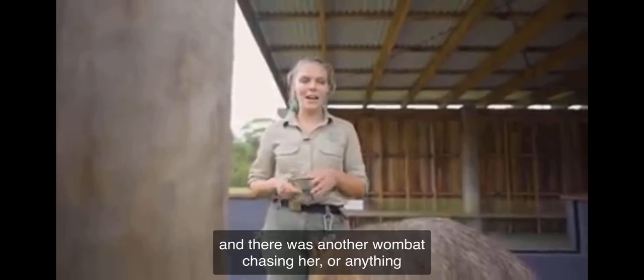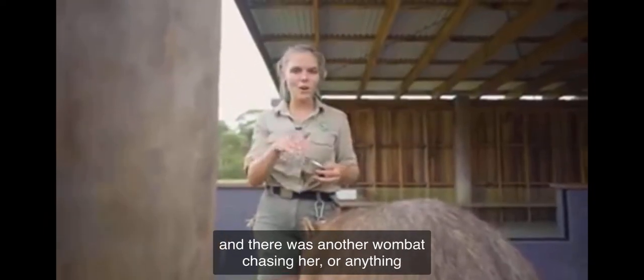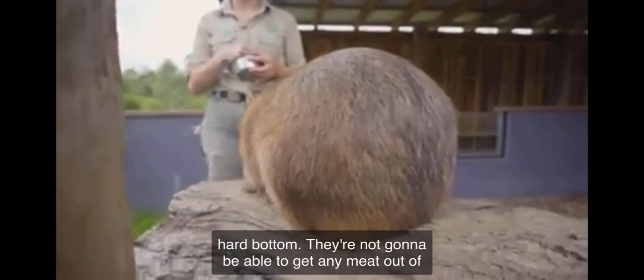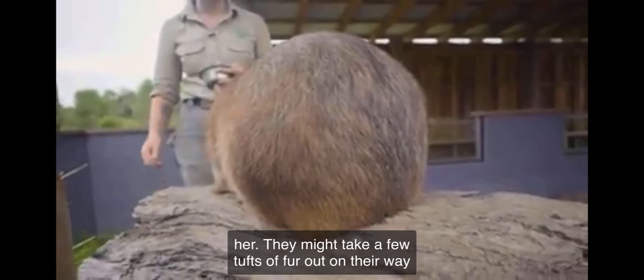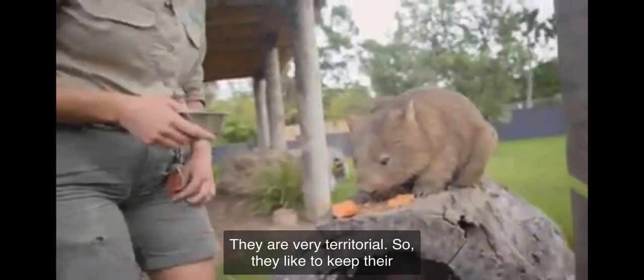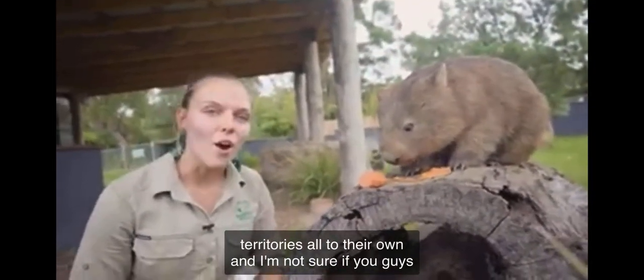So if she was running head first into her burrow and there was another wombat — or anything — chasing her down that burrow, they're just going to hit a really hard bottom. They're not going to be able to get any meat out of her. They might take a few tufts of fur, but they're really not going to be doing any damage to her. They are very territorial and like to keep their territories all to their own.